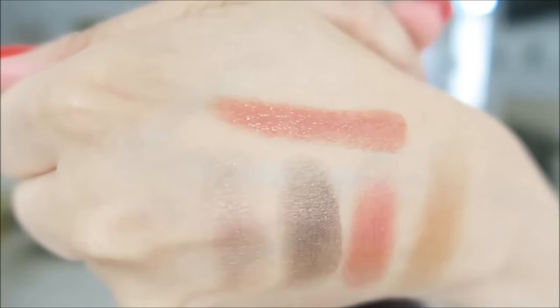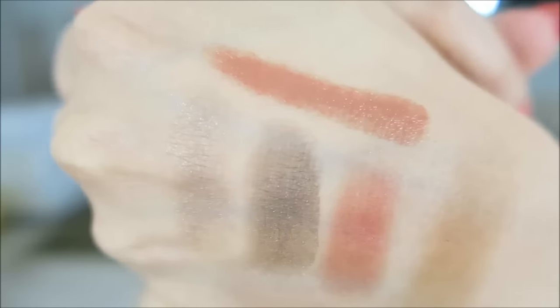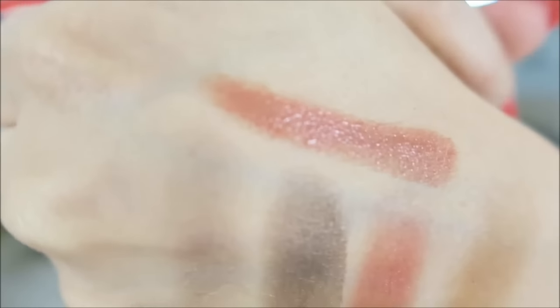Next, some lip products. This is definitely new for spring summer from Burberry — it's the Full Kisses, and I have shade 505 in nude. I ordered Rosewood but they sent me Rosehip, and there are no Burberry displays in the Sephoras near me, and Sephora doesn't do exchanges by mail. So I'm just going to return the Rosehip and wait for a sale to get the Rosewood. I love this lip color and formula, and I've mentioned it before so it will be linked in the description.